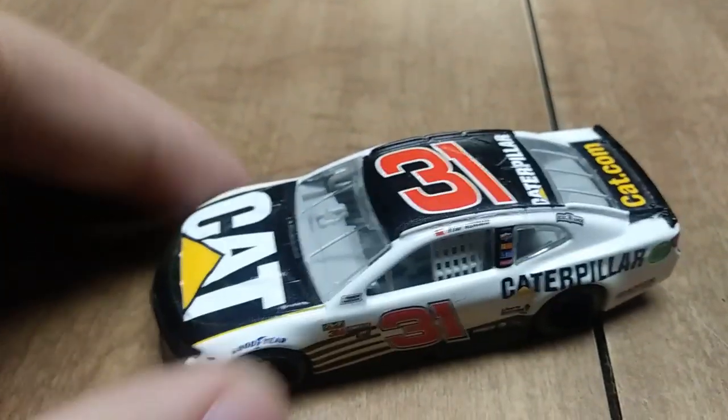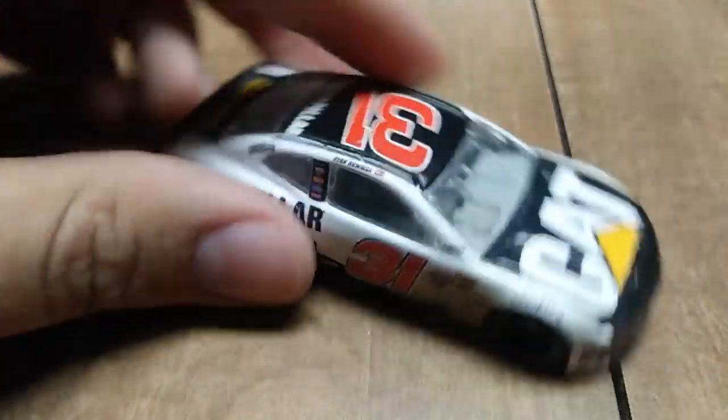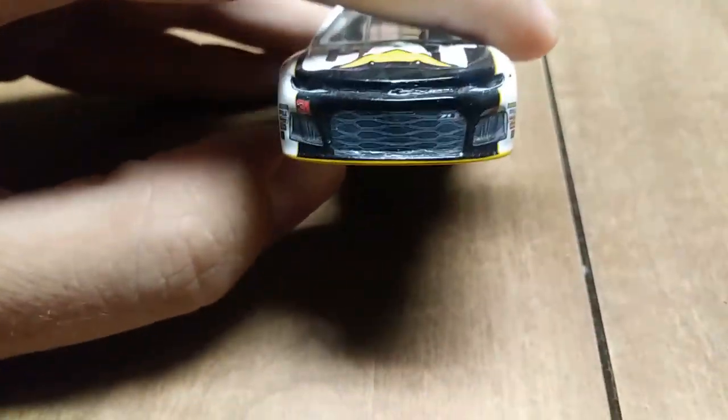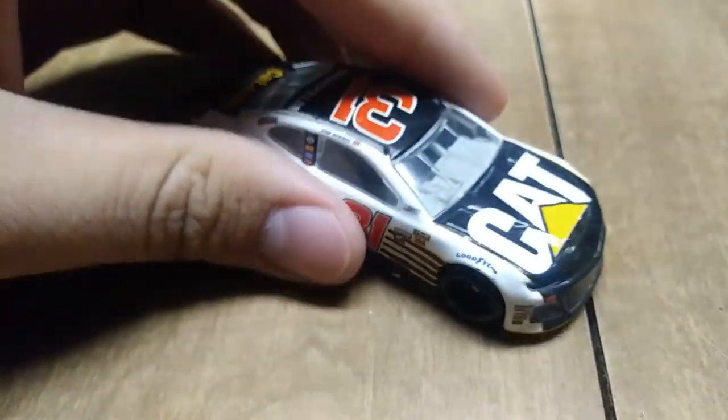Here we have another Ryan Newman, but this one is his Caterpillar car from 2018 when they first went with the Camaro ZL1 body. I am 100% sure it's from 2018 because that's when I bought it.